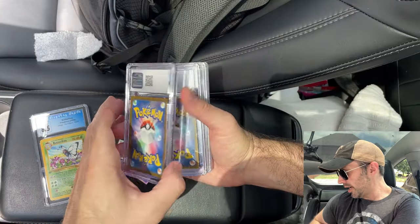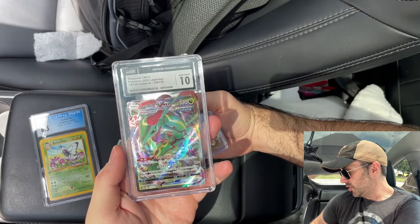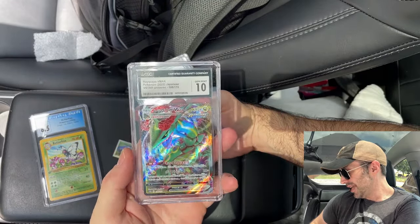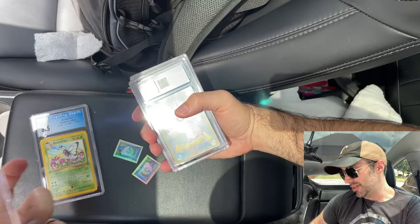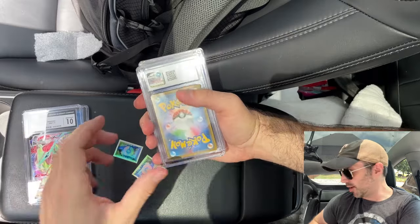Next one's a Japanese card, as you can tell by the back. It's a Rayquaza VMAX, Gem Mint 10, V-Star Universe. I like that card a lot, and that's why I redeemed it — because I don't want to sell these back. I want to keep my collection. I want the physical cards, and I like that you have that option.